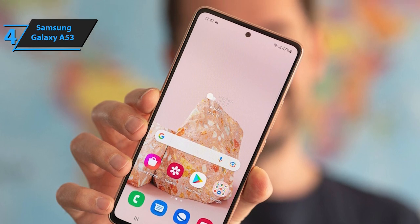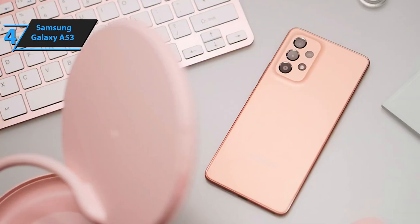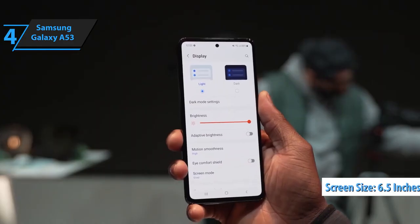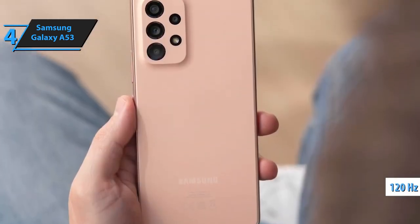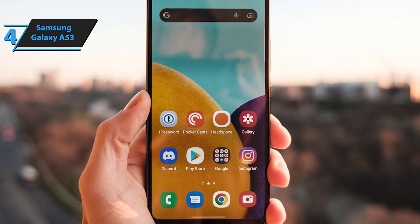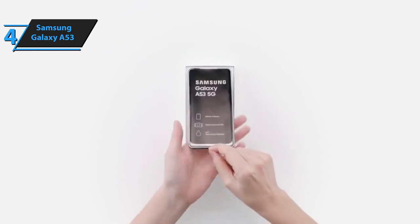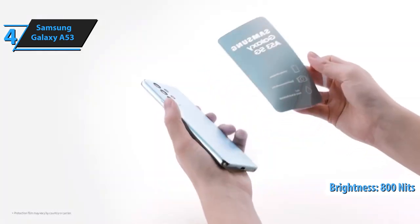The Galaxy A53 appears to target a younger audience, as evident by its design. It features a continuous design with rounded edges, a bezel-less display with a selfie camera at the top, and a polycarbonate back with a large photographic module. The front is almost bezel-less, allowing its 6.5-inch screen to be the highlight. It's a Super AMOLED panel with Full HD+ resolution and a 120Hz refresh rate — a significant upgrade from its predecessor. The rate is also adjustable, adapting to content displayed or battery level. The screen offers good brightness of around 800 nits, making it suitable for viewing content in broad daylight.